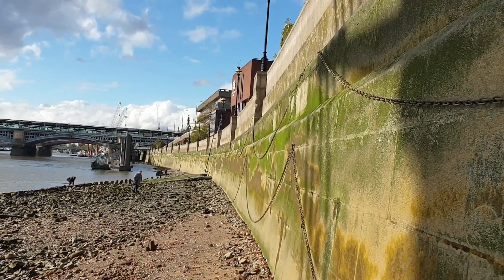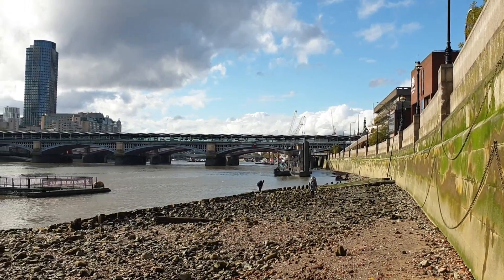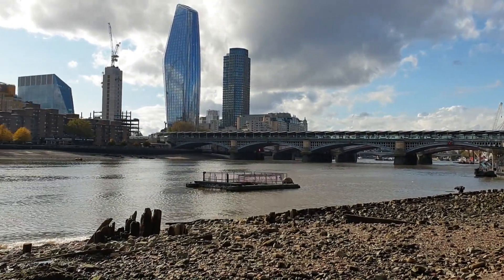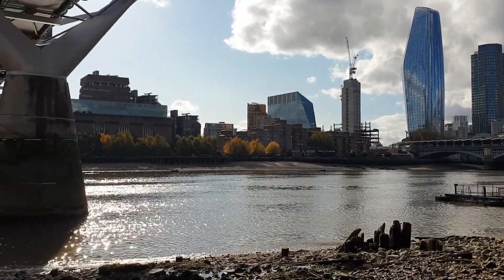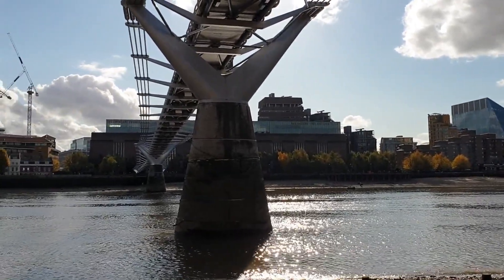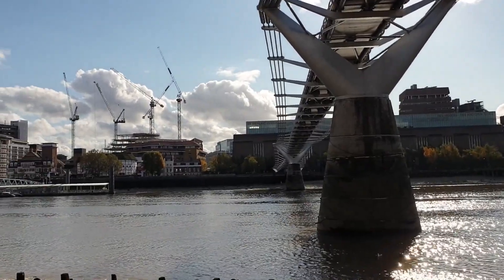The bridge is located between Southwark Bridge and Blackfriars Railway Bridge. Its southern end is near the Globe Theatre, the Bankside Gallery, and the Tate Modern, while its northern end is next to the City of London School, below St Paul's Cathedral. The bridge's alignment presents a clear terminating vista of St Paul's south façade from across the river, framed by the bridge supports.